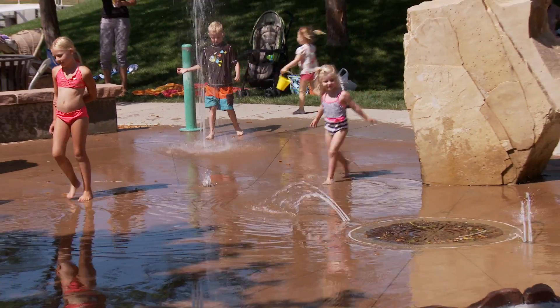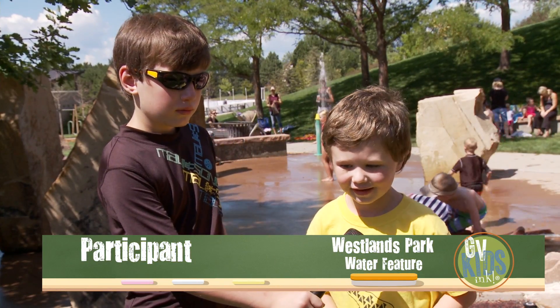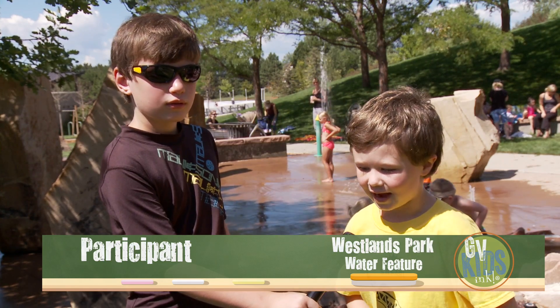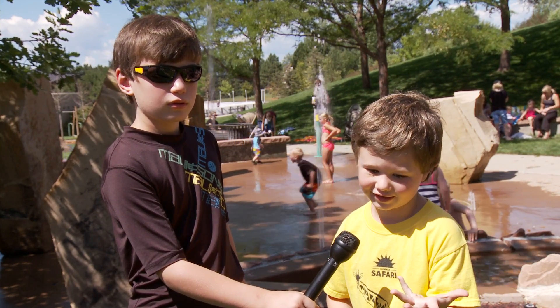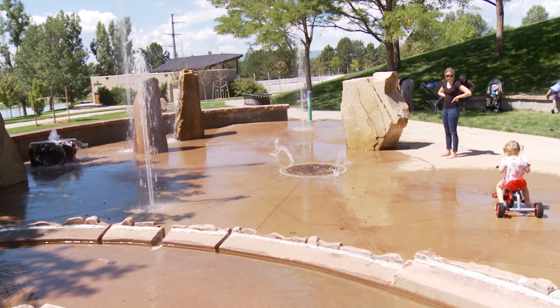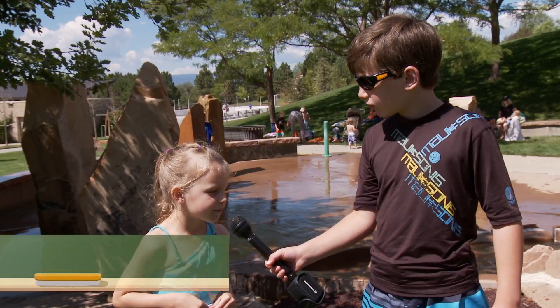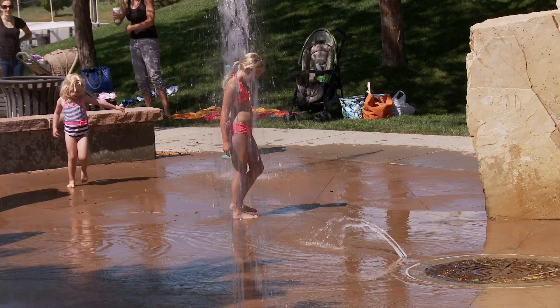Quinn, what do you like about this water feature? It's cool. It has a bunch of volcano things — I like to call those squirting up things. The water rocks are the coolest, and that's about it. It's fun because we get to play in the fountains.